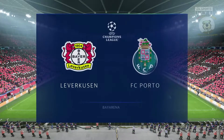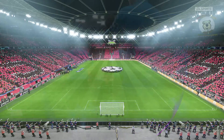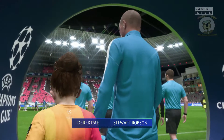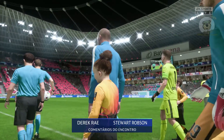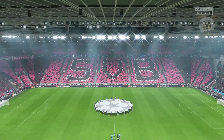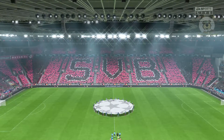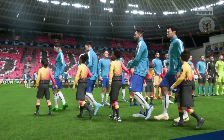This is the scene in Leverkusen ahead of the match. We're at the Bayer Arena. I'm Derek Ray and joining me to provide expert analysis is Stuart Robson. This is where it all starts in the UEFA Champions League — the group stage and match day one. So much to look forward to. It's Bayer Leverkusen facing Porto.